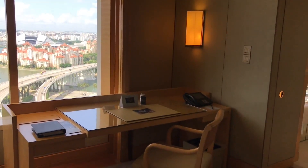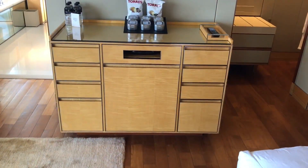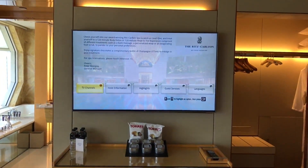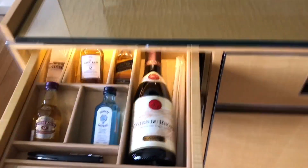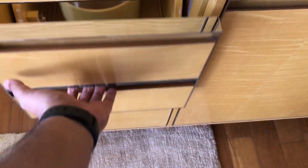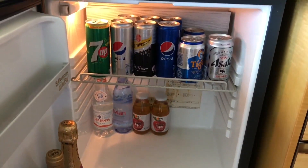You have a nice desk to work at. That's the TV. This is part of the mini bar — you have to pay for this. There's also a DVD player.